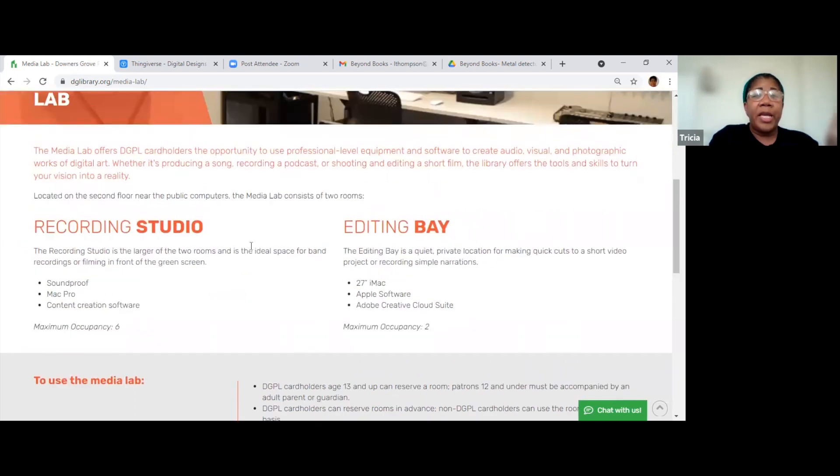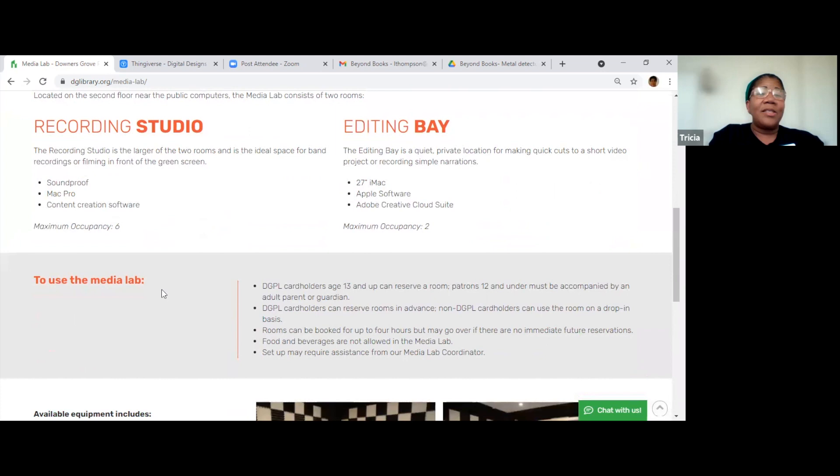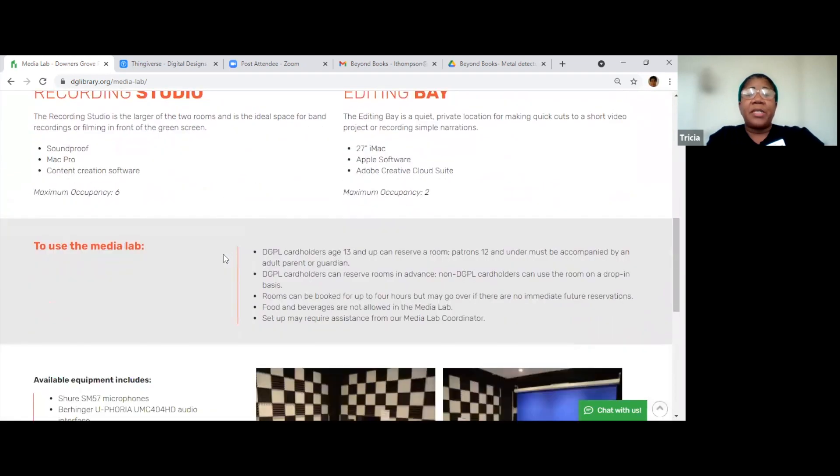You do have to be a Downers Grove library card holder to be able to reserve time at the Media Lab. There are microphones and other equipment you would need in there that you can check out and use while you're in the recording studio. I know there's a keyboard back there. On the page under the Media Lab, it gives you the requirements for what you have to be to use it. You have to be 13 and up and a DGPL card holder.